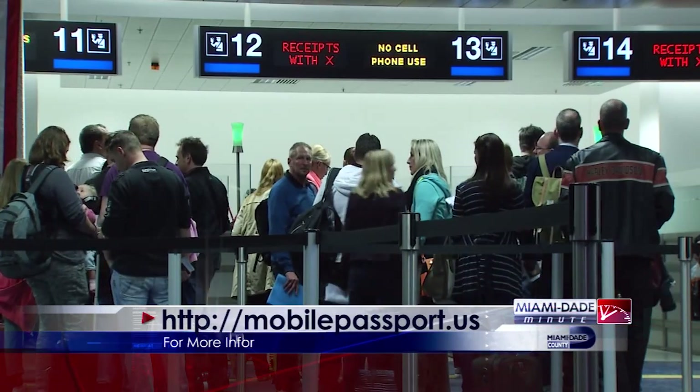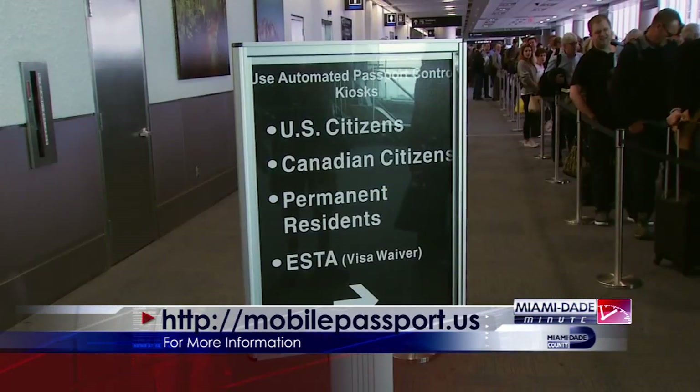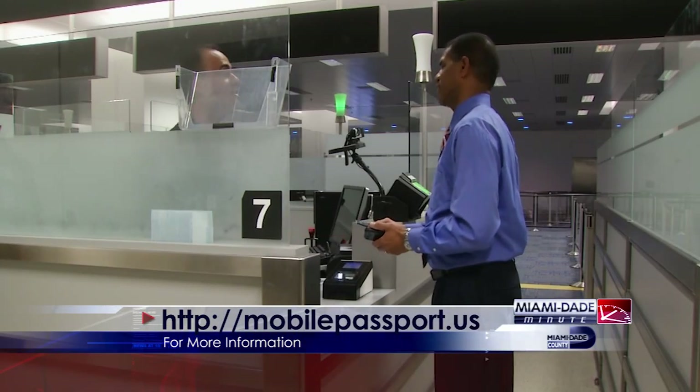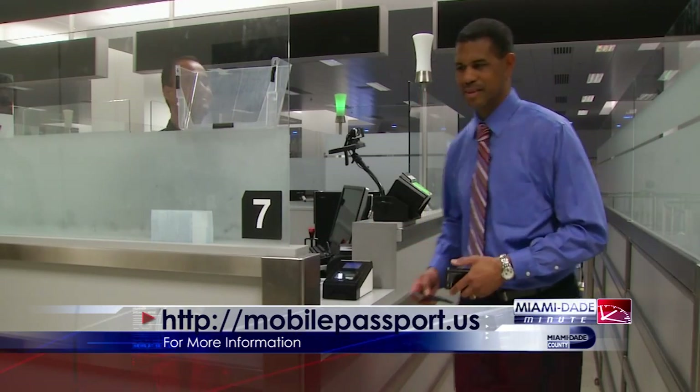The app is available to U.S. citizens with a valid U.S. passport and to qualified Canadian citizens. MIA and the Atlanta Airport are the only two in the U.S. that offer the expedited service.